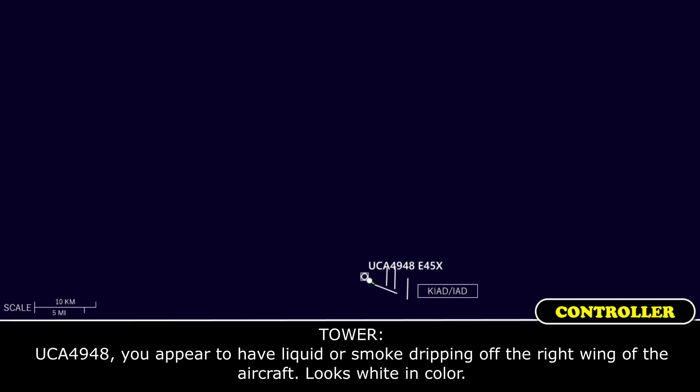I'm here 4948, you appear to have liquid or smoke dripping off the right wing of the aircraft, looks white in color.